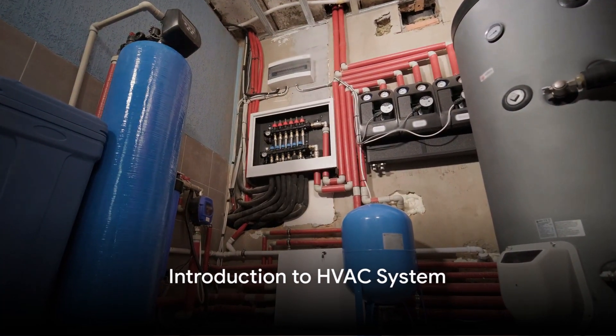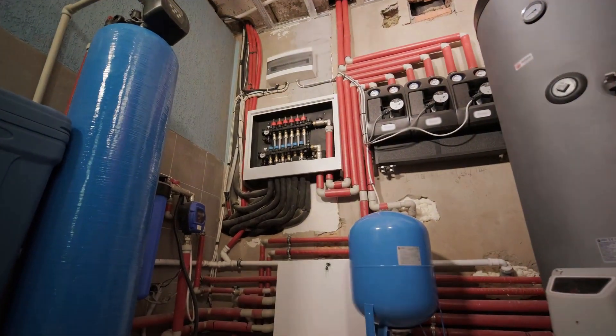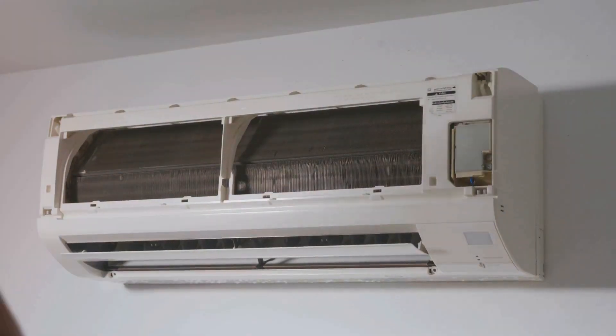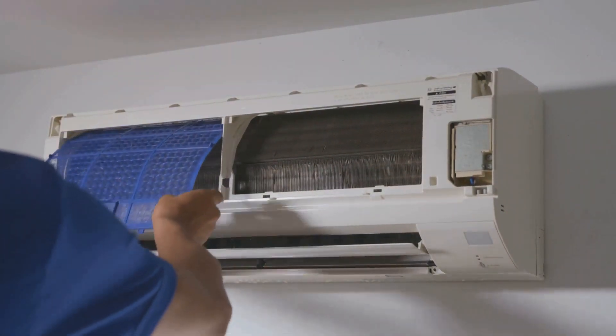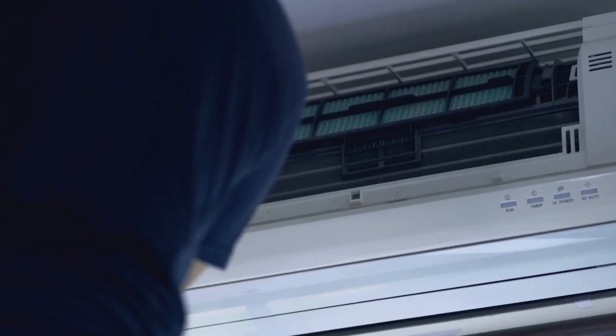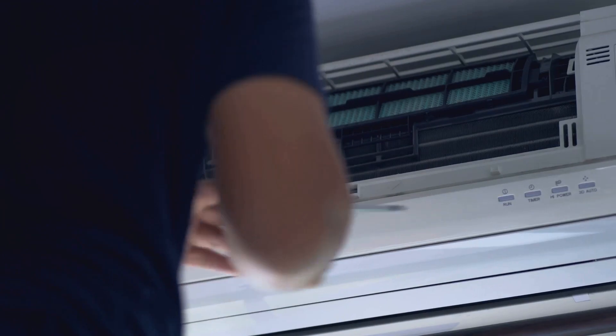Ever wondered how your home stays cool in summer and warm in winter? The answer lies in the magic of your HVAC system. HVAC stands for heating, ventilation, and air conditioning, and it's the unsung hero of your household, working tirelessly to keep you comfortable all year round.